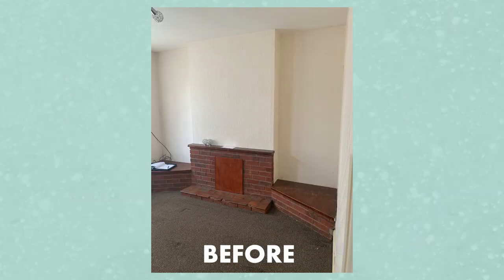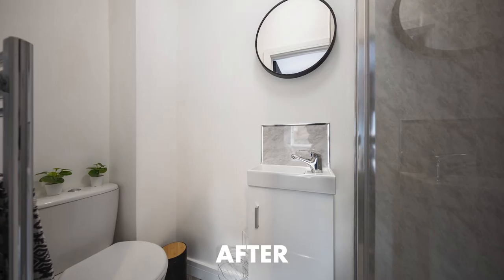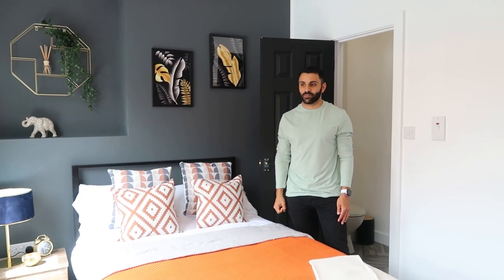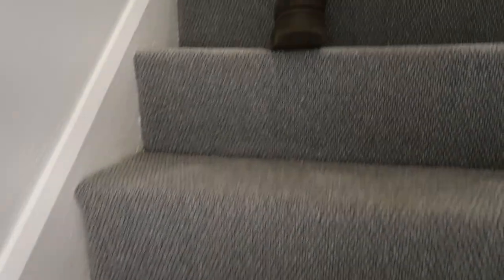It's a great little space — hopefully someone is going to enjoy it very soon. Two of the rooms have actually been filled already and two more are waiting to be filled, and that's before the house is even finished. These rooms do actually go quite quickly, which is amazing for us. Upstairs now.